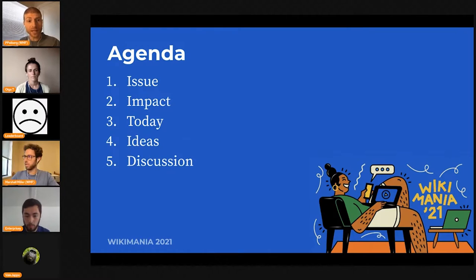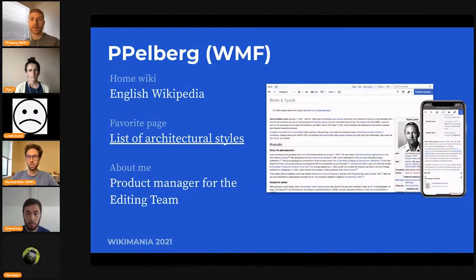Here's how this is all going to go down. We're going to start with the issue that's brought us all together, the impact that this issue has on newcomers, and the state of the software today. We're then going to go through some ideas and then open it up to discussion. My name is Peter. I work as the product manager for the editing team at the Wikimedia Foundation, and one of our core responsibilities is the visual editor.